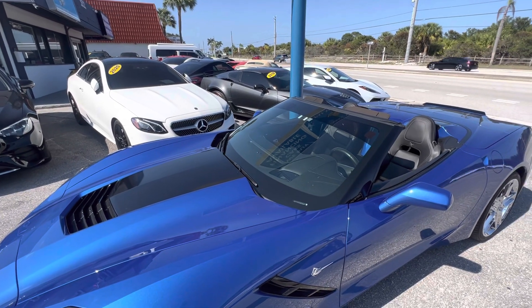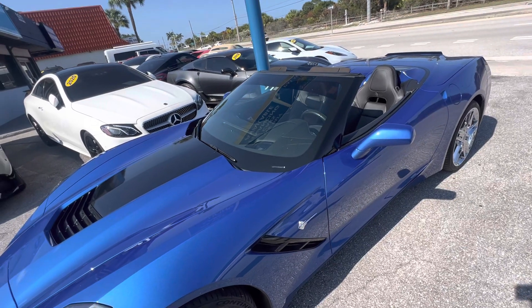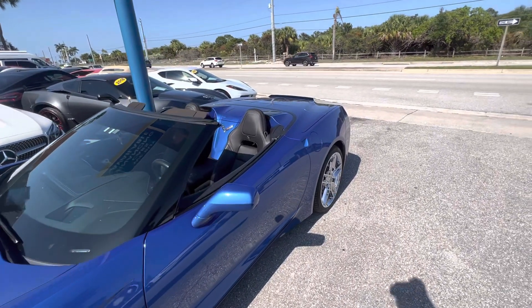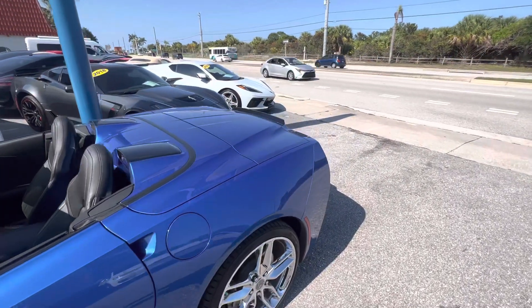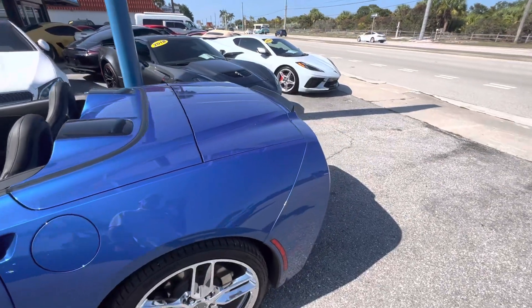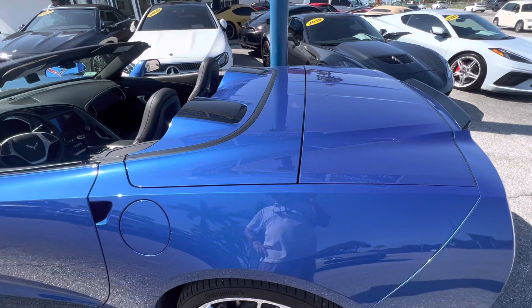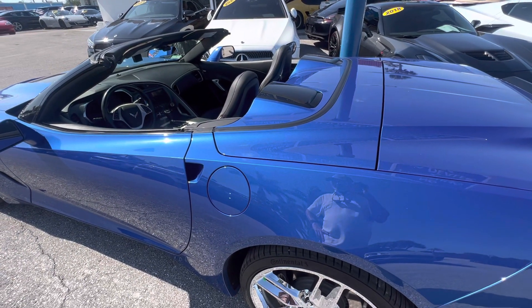We do this on all our inventory. The reason being we sell a lot out of state on the internet — probably about 50 or 60 a month — and we make sure that we tell you everything about the vehicle, so there are no surprises when the vehicle gets shipped to you.